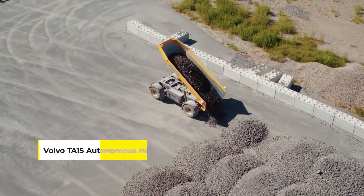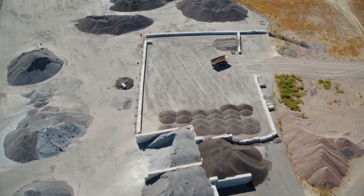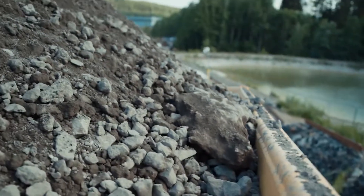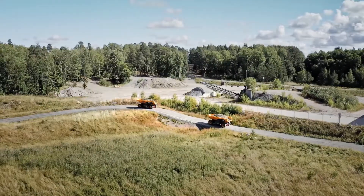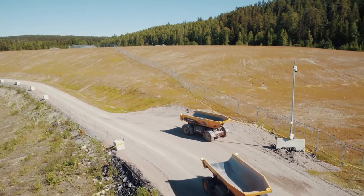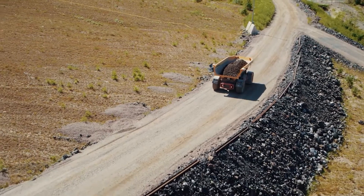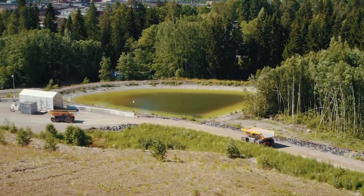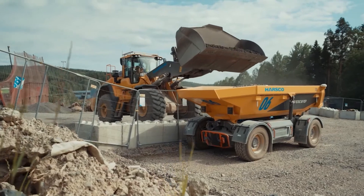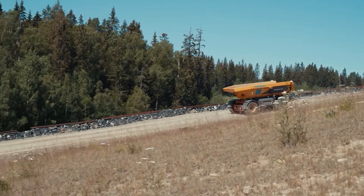Ever heard of the Volvo TA15 Autonomous Hauler? It's part of Volvo's Tara Autonomous Transport Solution — a groundbreaking innovation in electric and autonomous technology. This fully-automated electric dumper is designed for use in confined areas like quarries, mining, and industrial material handling. The TA15 stands out for its electric drivetrain and battery based on Volvo's proprietary technologies, and its automation system utilizing GPS, LiDAR, and various sensors for precise operation. Notably, the TA15 has been recognized with a Red Dot Product Design Award, highlighting its exceptional design quality.